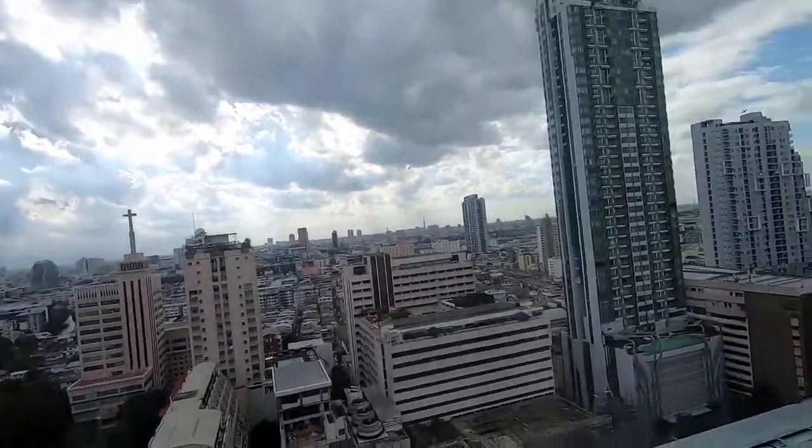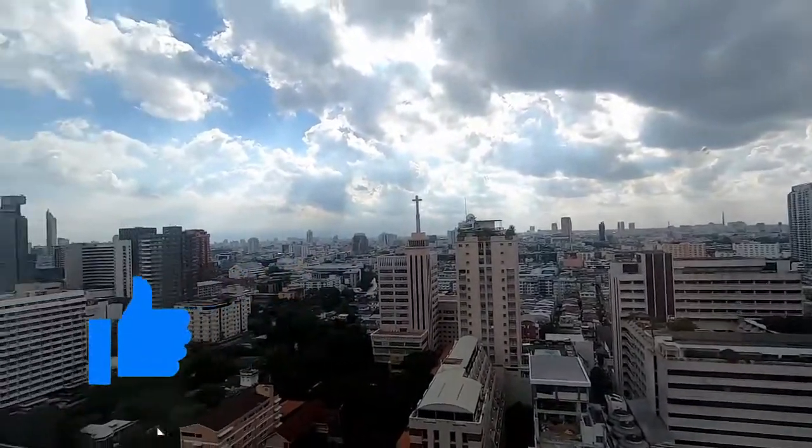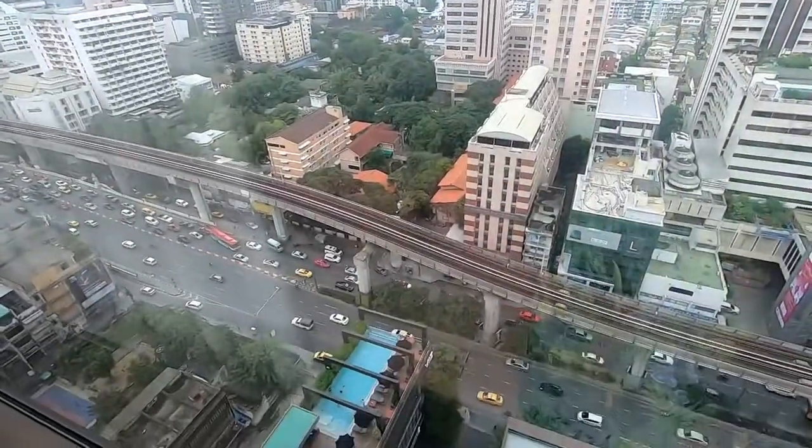The views from the 21st floor are great, and you can also see the pool from up here.